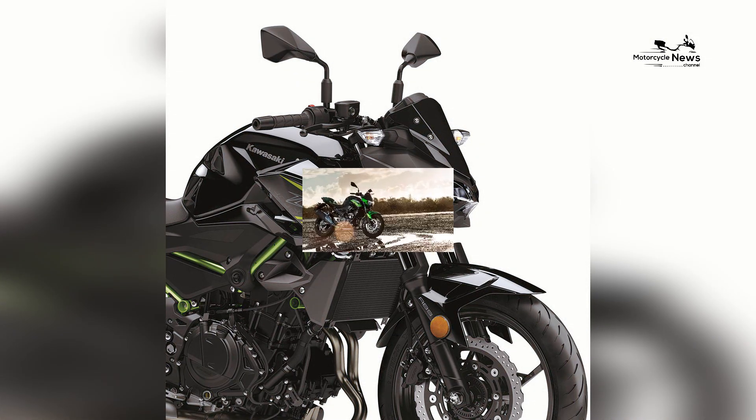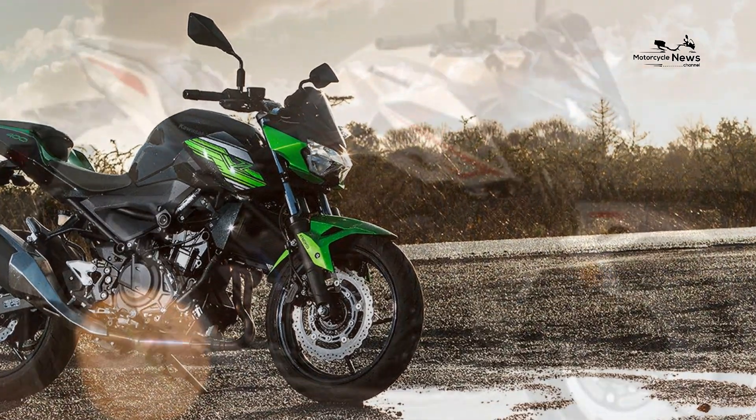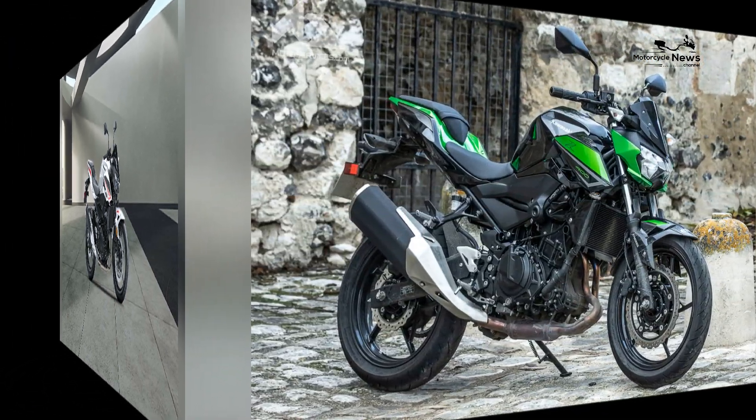Intuitive and approachable: the Z400's user-friendly nature extends to its controls and interface. Its smooth clutch engagement and responsive throttle ensure a seamless learning curve for new riders, allowing them to focus on the joy of riding rather than wrestling with unfamiliar mechanics.